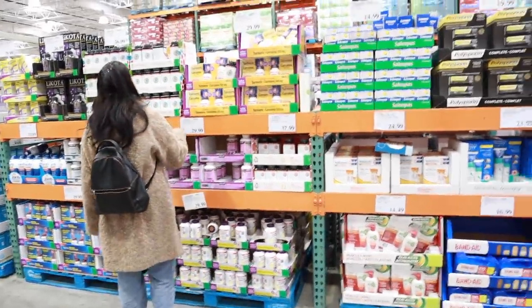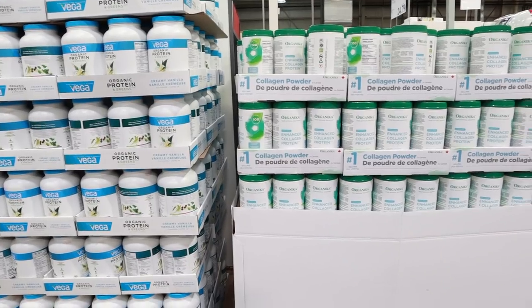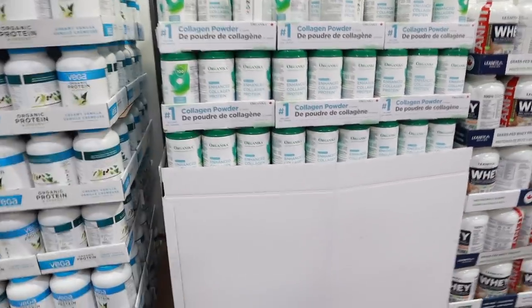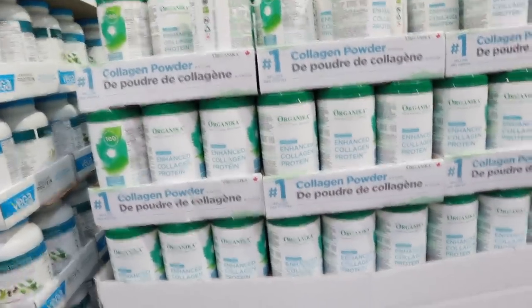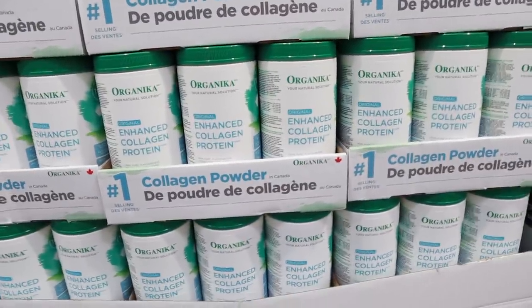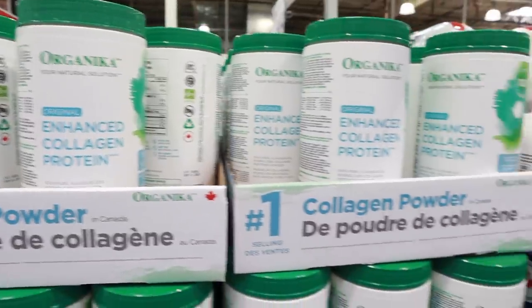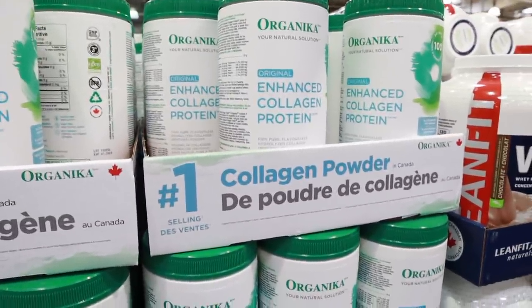The next thing I am taking today is collagen protein. I used to buy the Vita brand on Amazon — 250 grams for $40. Then I bought the Organica brand collagen protein from Costco — 1 kg for $50. So for just $10 more you get 800 grams extra. So you can definitely buy collagen from Costco. I also always buy toilet papers and paper towels from Costco because their prices are the best.